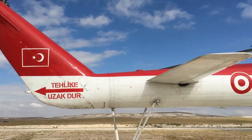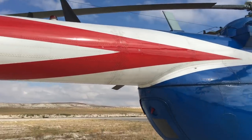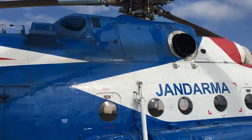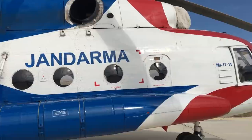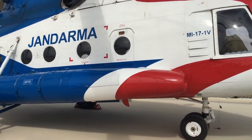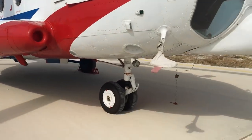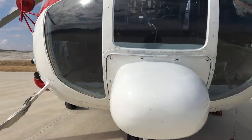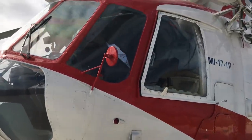En son jandarma genel komutanlığının Mi-17'sini görüyoruz. Mi-17'ler uzun yıllardır jandarma tarafından başarıyla kullanılıyor. Bu helikopterler jandarma arama kurtarma timlerinin atlayışlarında kullanılacak; arka kapısı rampası açılıyor. Helikopterler malzeme taşımadan personel nakline, son dönemde orman yangınlarıyla mücadeleye kadar çok farklı görevleri başarıyla yerine getirmekte.